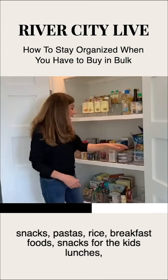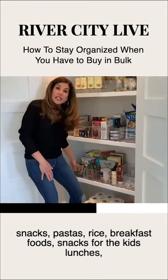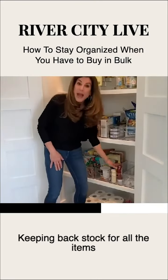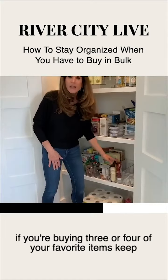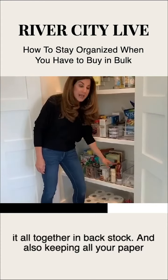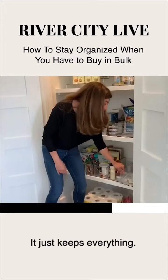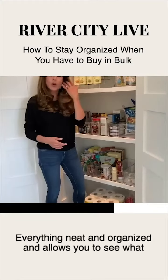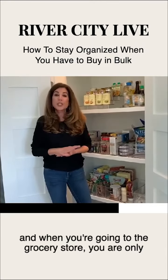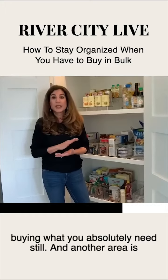So sorting snacks, pastas, rice, breakfast foods, snacks for the kids' lunches so they can help you pack their lunches. Keeping back stock for all the items — if you're buying three or four of your favorite items, keep it all together in back stock. Also keep all your paper products together. It keeps everything neat and organized and allows you to see what you own to make your grocery list, so when you're going to the grocery store you are only buying what you absolutely need.